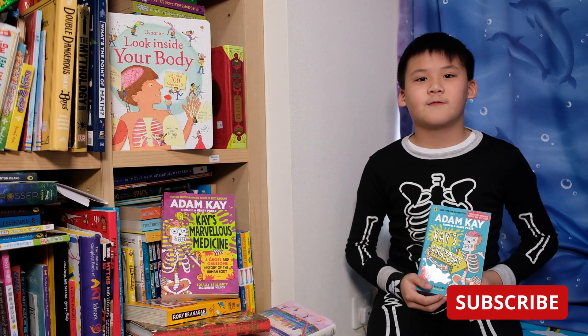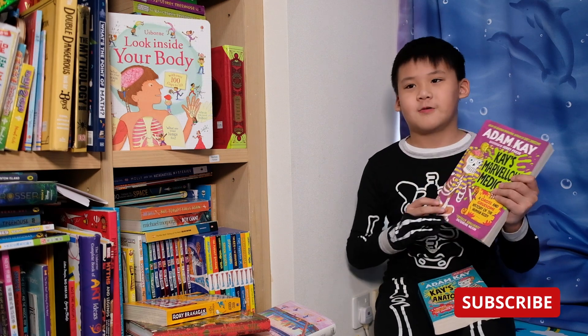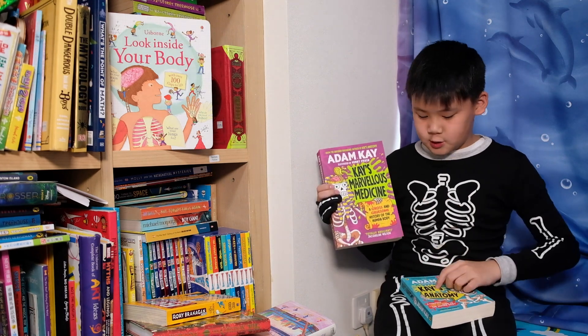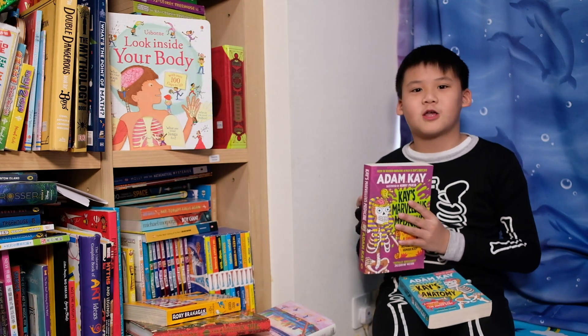See you next time from Shell and the Book Ninja. I'll be doing a sequel to this episode — the sequel of this book is called Kay's Marvelous Medicine. Be sure to watch out for it. Bye!